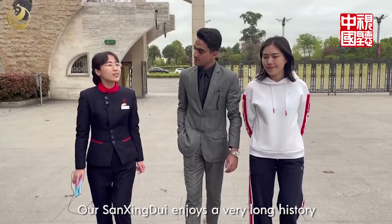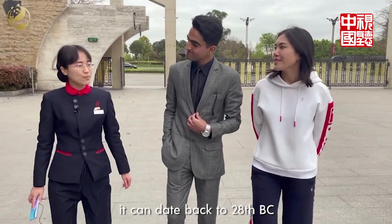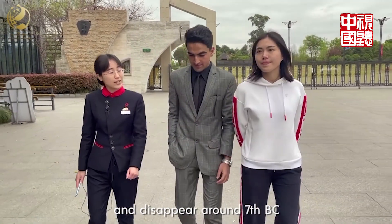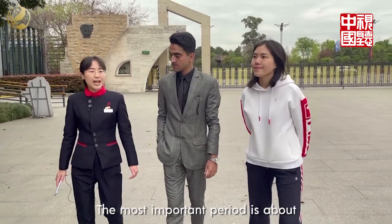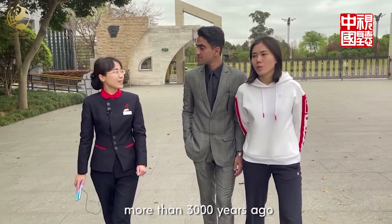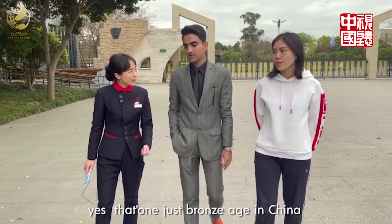Sanxingdui has a really long history. In detail, it dates back to 2080 BC and disappeared around the 7th century BC. The most important period is about more than 3,000 years ago. That's during the Bronze Age in China.